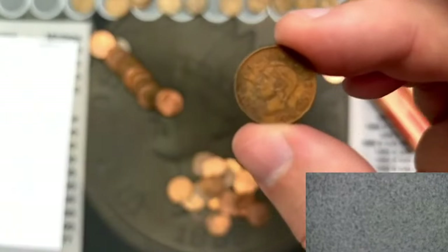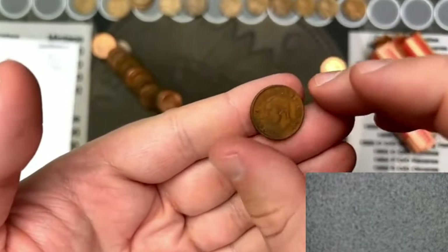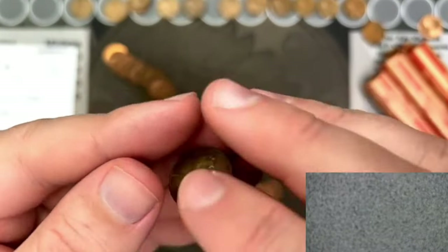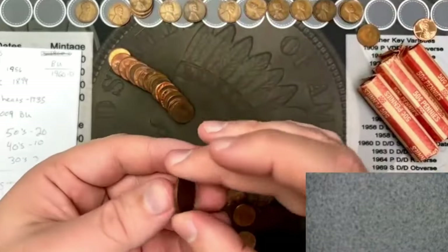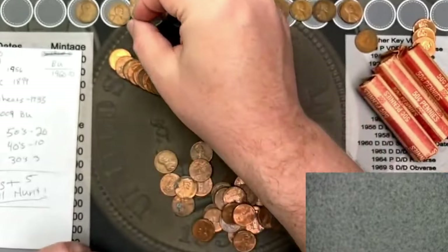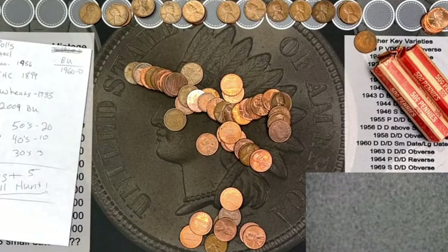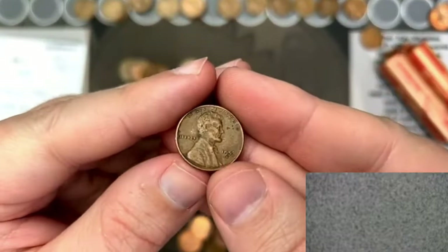We have an older Canadian — that's not the Queen, that's King George, pretty beat up. 1943 Canadian. Next wheat cent: 1950 out of San Francisco. Right behind it: 1944 out of San Francisco. Next wheat cent in the roll: 1942. Next wheat cent: 1946 out of Denver. And I dropped a coin on the floor — had to get it. That was a 1953 wheat trying to get away.